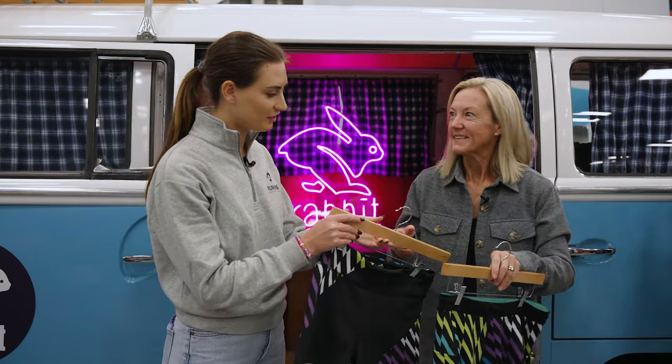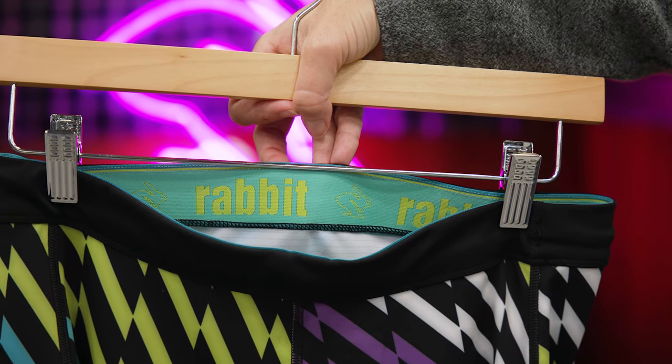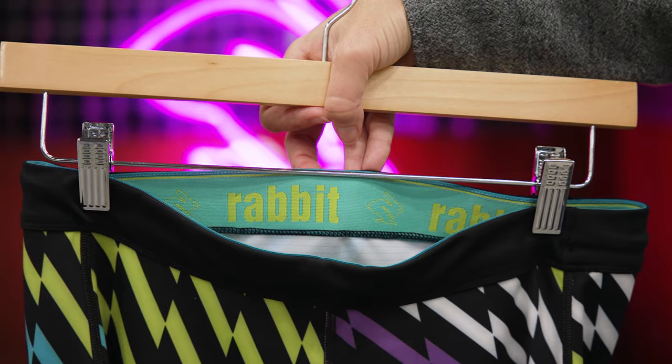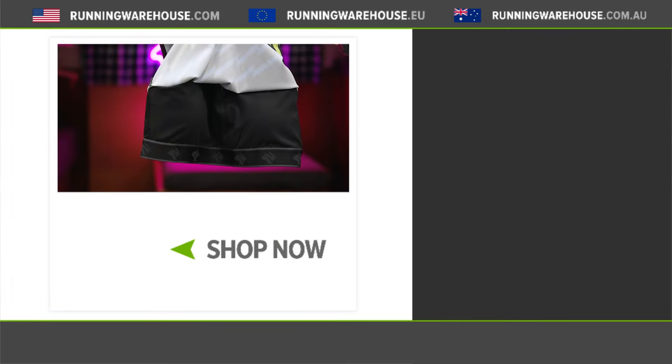It's the perfect race day kit — that's all you need right there. Hopefully we'll see some Speedsters at the Olympic marathon trials. If you're looking to set a PR, you'll be able to find this collection at Running Warehouse.